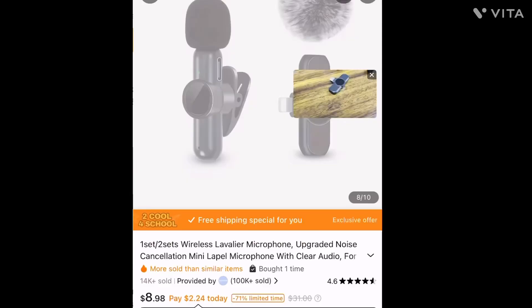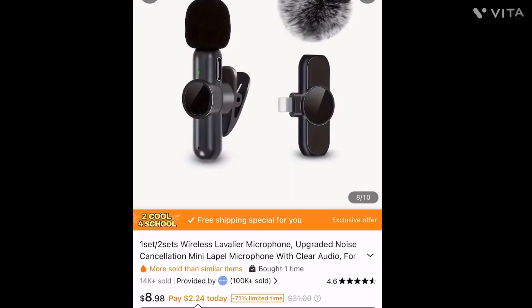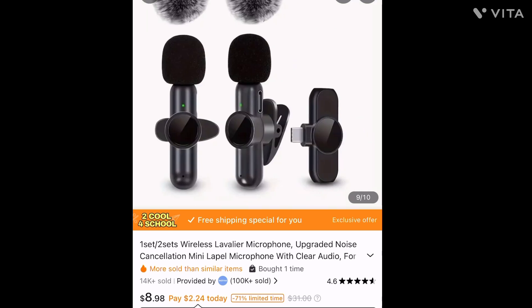I'm going to test this mic out. I'm just trying to test the mic out. Test, test — one, two. Let's see if it worked. This product was $8.98 and honestly it works, so steal.